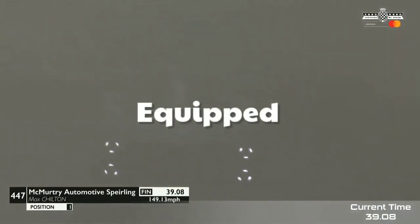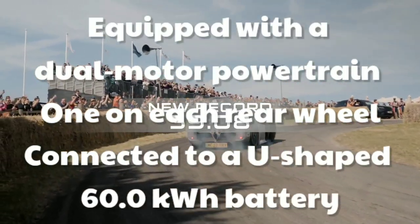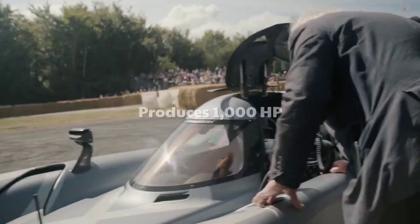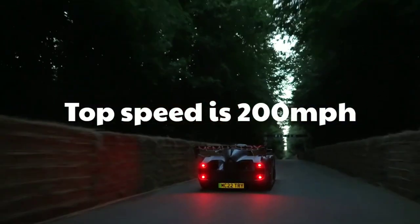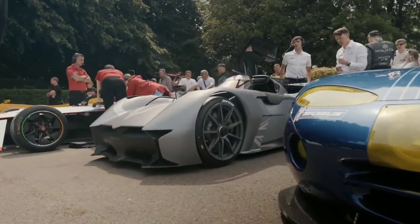It's equipped with a dual motor powertrain, one on each rear wheel, connected to a U-shaped 60.0 kWh battery, which produces 1,000 horsepower. The top speed of this car is 200 miles per hour. The McMurtry also features two fans spooling up to 23,000 revolutions per minute, mounted behind the cockpit.